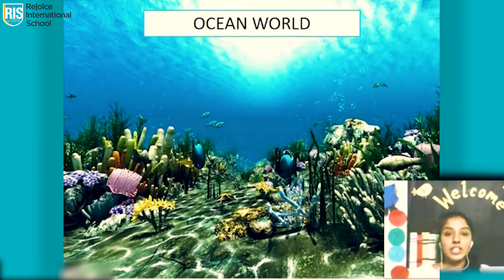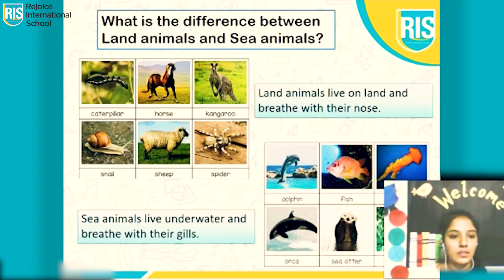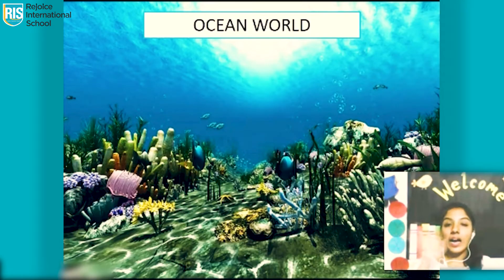Hi students, good morning. My name is Miss Sabina Gomes, the class teacher of Junior KGA. Today we are going to learn about underwater sea creatures in our topic Ocean World.